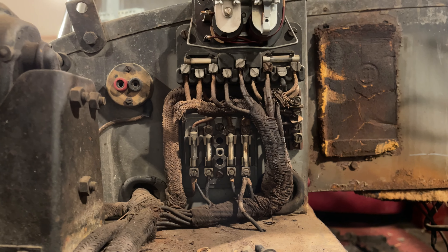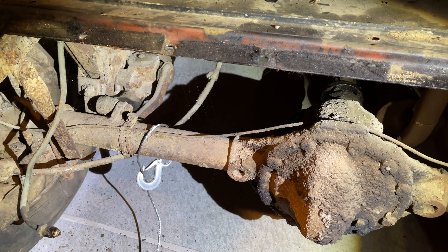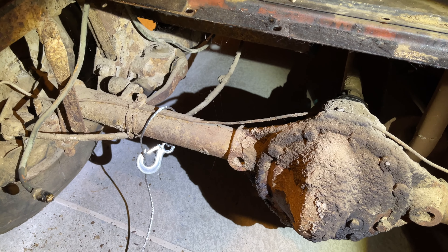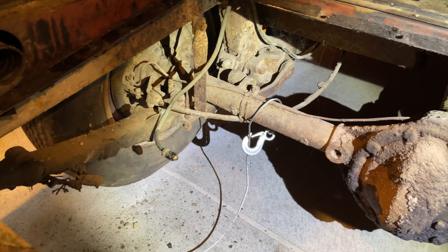I started taking apart the rear, knowing that I wouldn't need the spare tire pocket that was too small, or a fuel tank. The rear uses leaf springs, which is pretty common, but the dampers are rotary dampers, which is not common at all. Also neat.